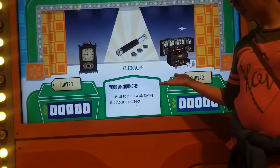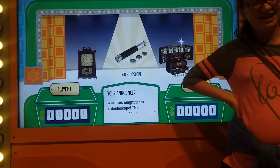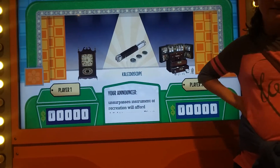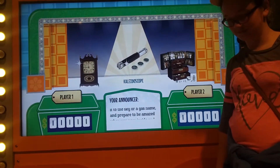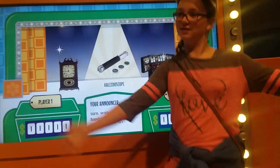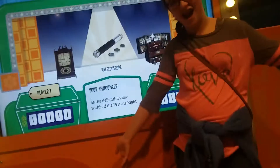And to help roll away the hours, perfect symmetry can be yours with this magnificent kaleidoscope. This unsurpassed instrument of recreation will afford delight to everyone. Directed to the sky, it will feel inside and turn. With this uniquely hand-crafted case, your kaleidoscope will be as pleasing from the outside as the delightful view within — if the price is right.